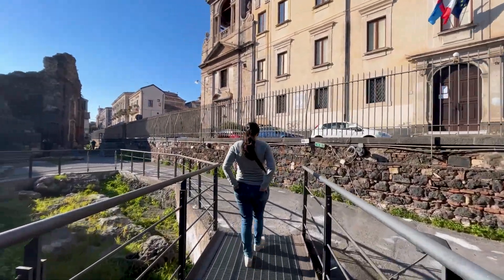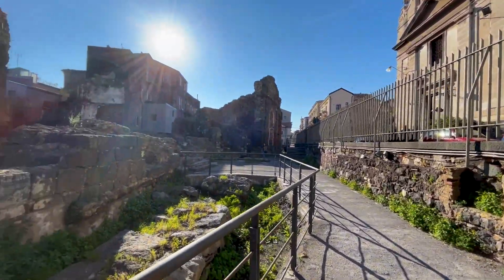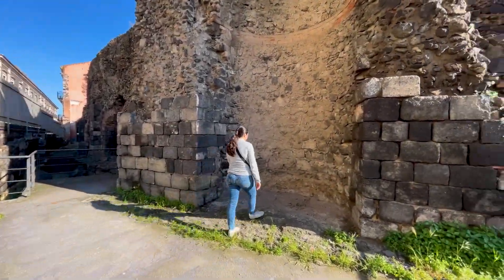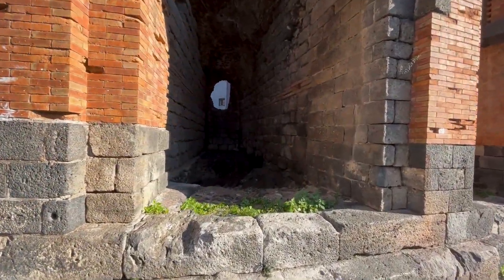During the 2nd century, perhaps following the funding obtained from Hadrian, we witnessed a process of development of the area that also involves the nearby thermal baths, which we talked about in the previous episode, and numerous buildings of the city.